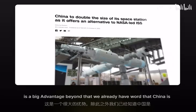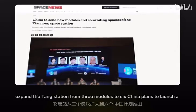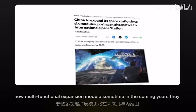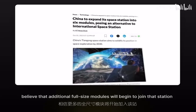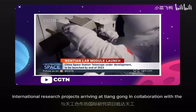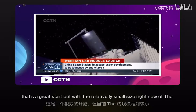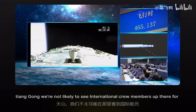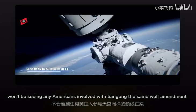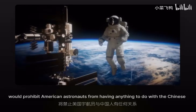Beyond that, China is already considering another expansion to the Tiangong. At a recent meeting of the International Astronautical Congress, Chinese officials revealed plans to expand the station from three modules to six, with a new multi-functional expansion module launching in the coming years and additional full-sized modules joining in around four years' time. There will be a limited number of international research projects arriving at Tiangong in collaboration with the UN Office for Outer Space Affairs and the European Space Agency — a great start, though an expansion will be needed before international crew members can visit. We definitely won't be seeing any Americans involved, as the same Wolf Amendment that prevents the Chinese from visiting the ISS works both ways, prohibiting American astronauts from having anything to do with the Chinese station.